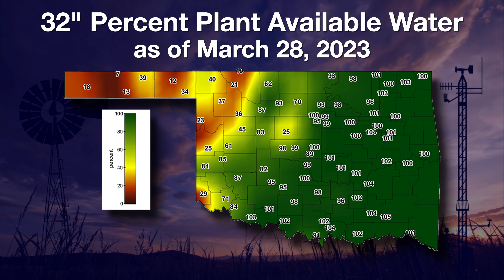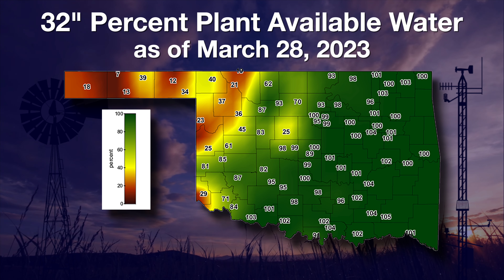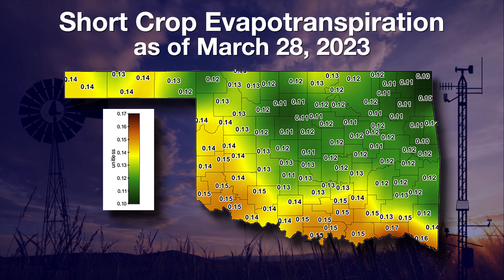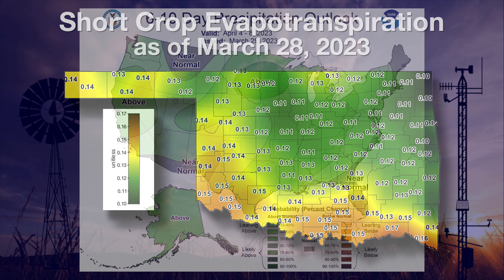The dark reds in the panhandle, far northwest, and far southwest show the extreme conditions there. Some of our driest areas are in Oklahoma's major wheat-producing regions. With no rain, the soils are doing their best to keep the wheat crop alive. As temperatures warm and day-length increases, so does the amount of water needed to maintain crop health. Evapotranspiration levels for healthy crops are now around 0.12 to 0.15 hundredths of an inch per day.